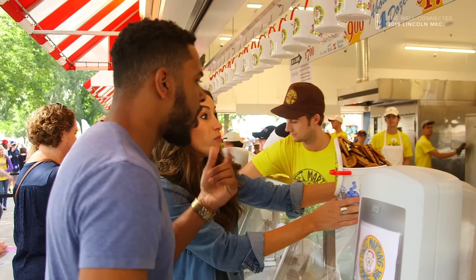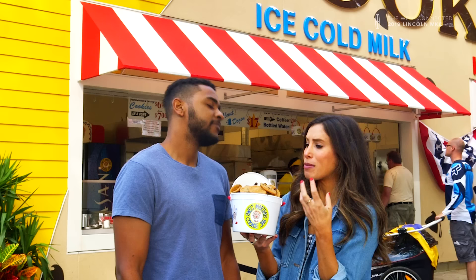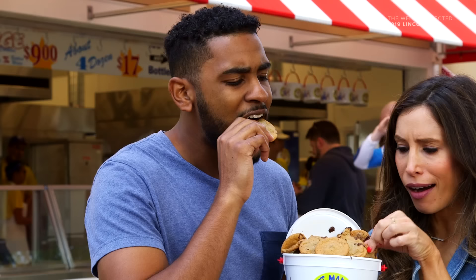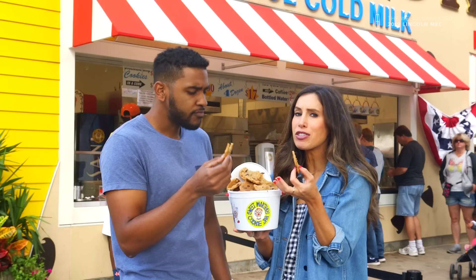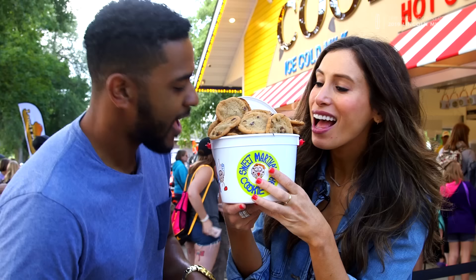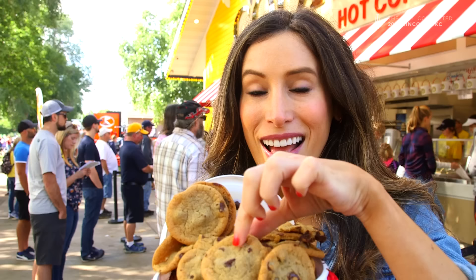The first thing you notice when you're handed a bucket of Sweet Martha's Cookies is the sweet, sugary smell that walks into your nose and makes you so hungry. It's the perfect chocolate chip to cookie ratio by far, and they're right out of the oven, so the chocolate literally melts in your mouth because it's still warm and gooey. When you're first handed the bucket, you're like, how am I going to finish that? But then you try the cookie and you're like, how am I not going to finish that? I could eat this bucket all day long.